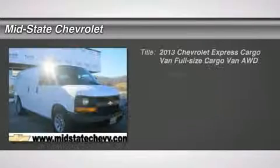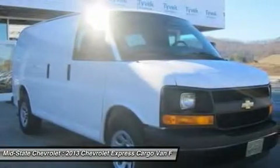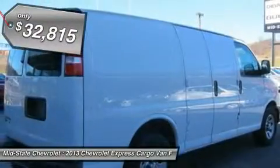The 2013 Chevy Express Cargo. The Chevy Express Cargo van is ready to handle all of your work tools, carpooling to work, or running the kids to soccer. And it's priced below $35,000.